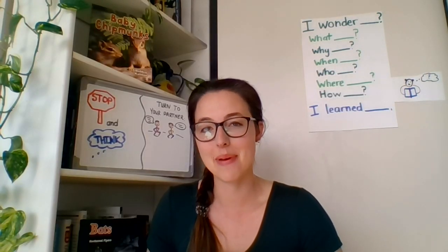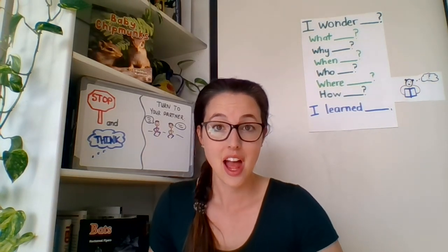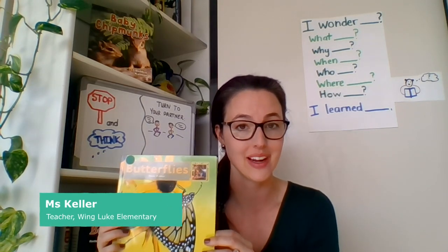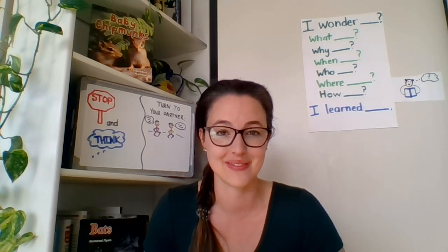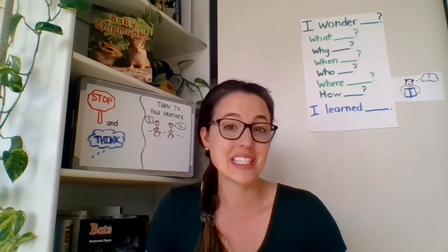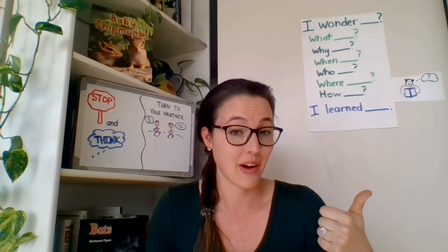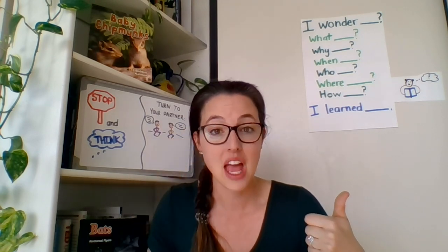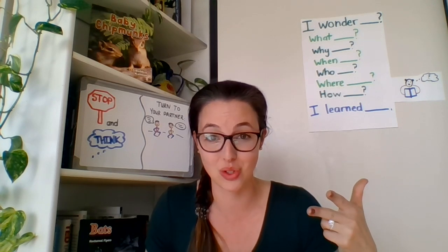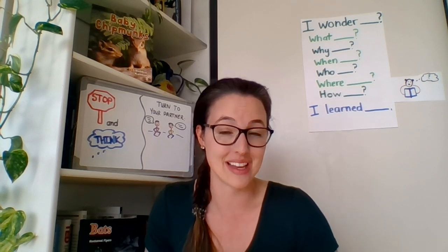Hello scholars and welcome back to Making Meaning. This week we will continue wondering with nonfiction and continue our text, Butterflies: Asking and Answering Questions While You Read. We will also be reading another text, Asking and Answering Questions. For today's lesson you are going to need a talk partner, which you can speak in your home language if you are comfortable with that. You're also going to need paper and pencil today, so go ahead and grab those things so you're ready for our lesson.